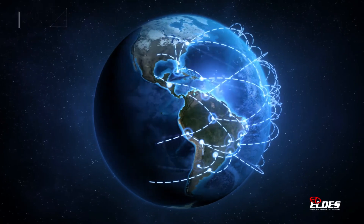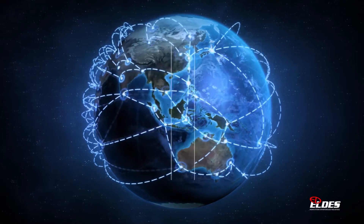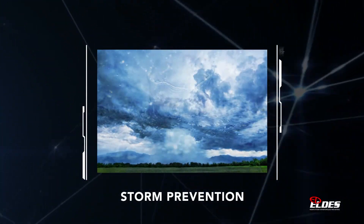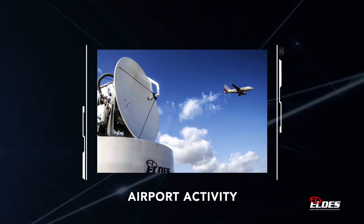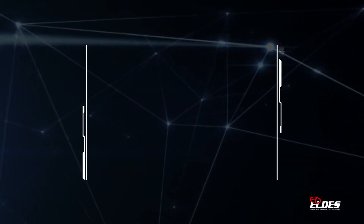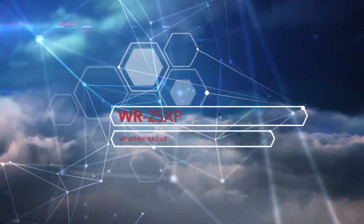Gap filling, storm prevention, research, hydrology, transportation, harbour and airport activity, outdoor events. Anticipate the future with WR25XP.